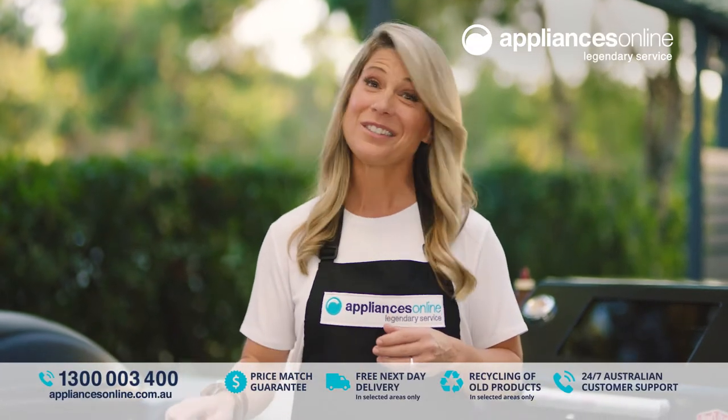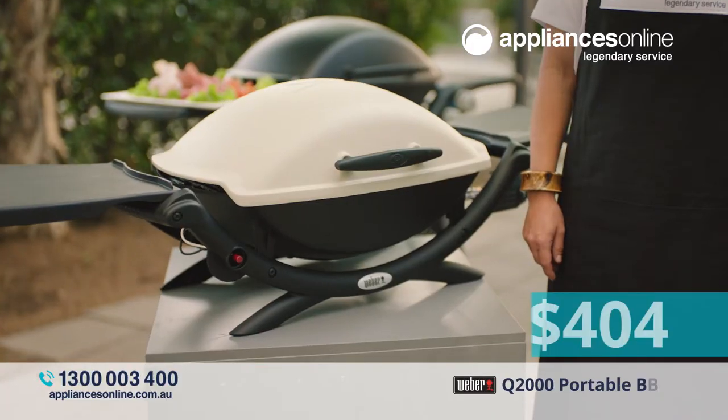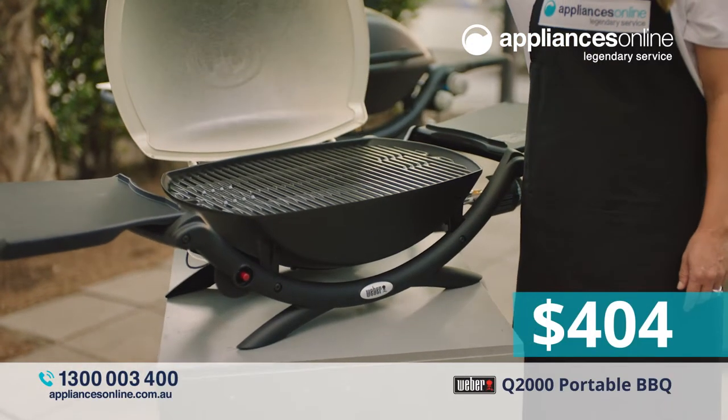Nothing beats a great barbecue. Appliances Online has you covered. Like the Weber Q2000 at just $404, it's very popular, fully portable and easy to use.